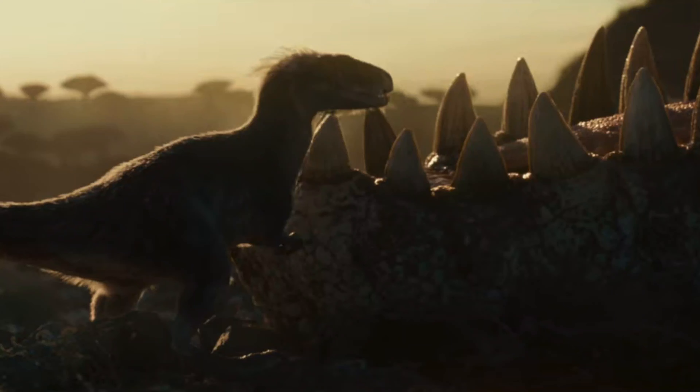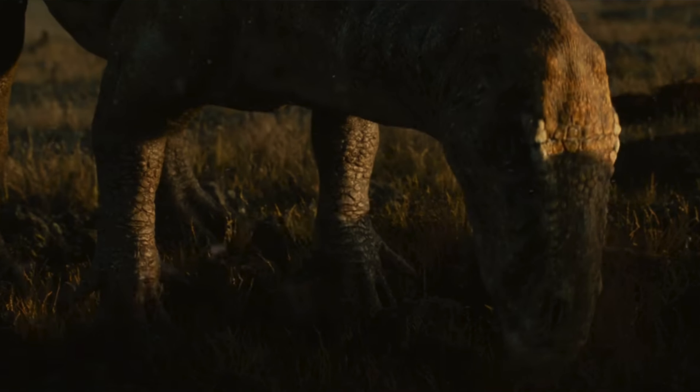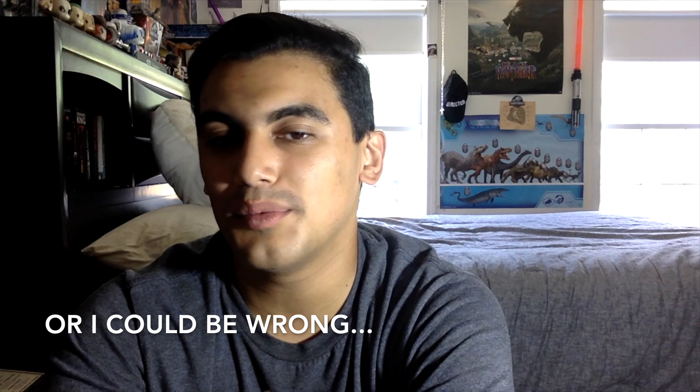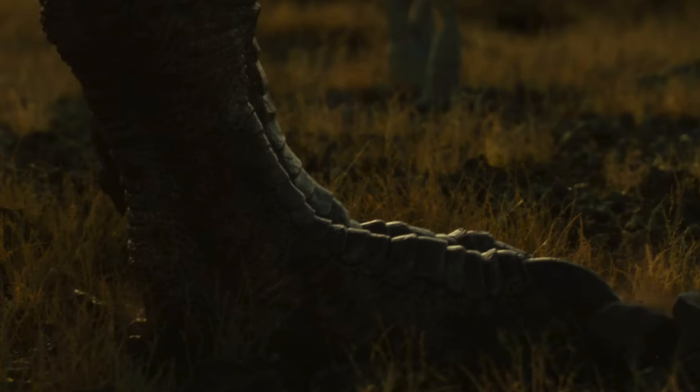Then you got the shot of the tiny T-rex — we've seen this before, this was like the first image we had seen from this preview. Then we get what I'm going to assume is a Giganotosaurus walking up, and we see a footstep. Then what looks like an Iguanodon — I'd assume it is from the head shape. Then we got what looks like T-rex feet.